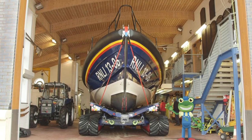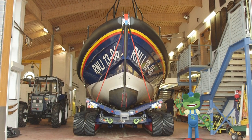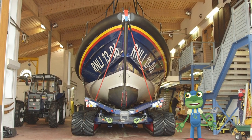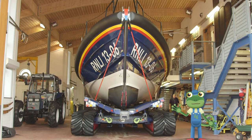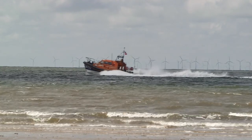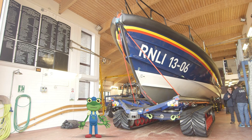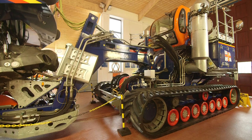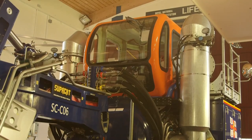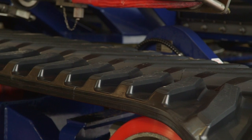Hello everyone! I'm here at the Hoylake lifeboat station, where I'm going to go sailing on this huge lifeboat behind me. Lifeboats are very important boats because they are life-saving boats — they rescue people who are in trouble out at sea. And look! This massive tractor is used to take the boat down to the beach and launch it into the sea.